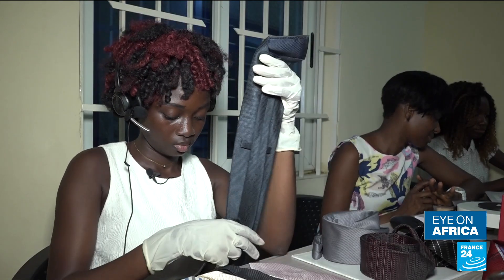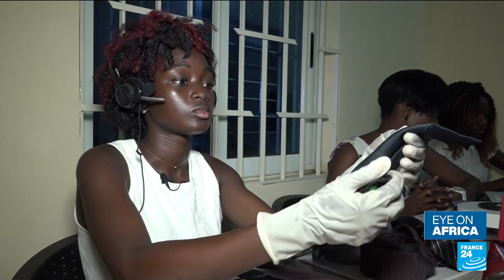The tie can be in Los Angeles. I am in Abidjan. And I can change the information contained in that tie without necessarily interacting directly and physically with it. That's the innovation, the revolutionary aspect of what we're doing.